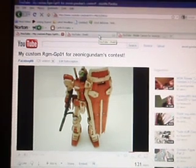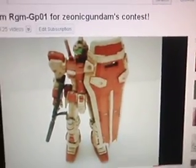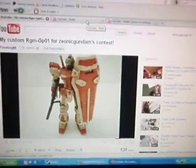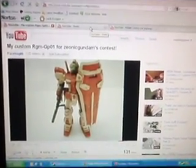For first place, I chose the RGM GP01, made by FaceBoy89. I liked it because it had a very nice color scheme — it just matched, like the whole thing just matched the suit perfectly, and it looked really nice.